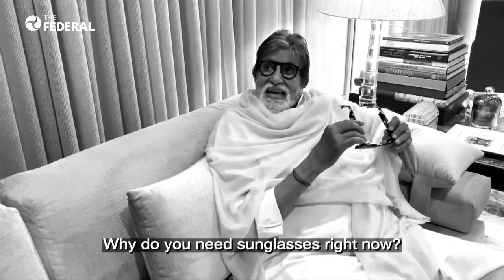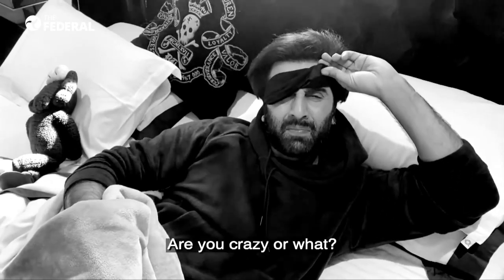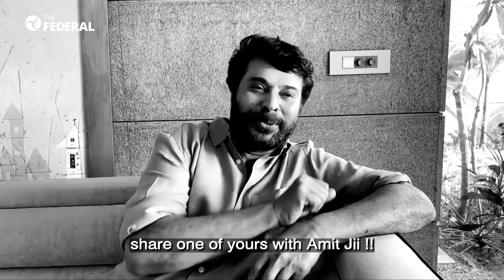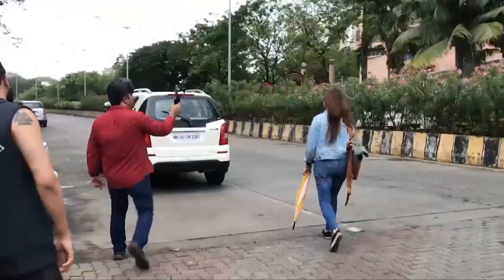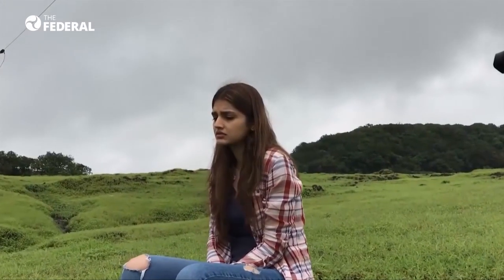With several restrictions limiting movement, content creators have been trying to push boundaries by churning out videos from home. The newfound love for smartphone filmmaking has inspired many to learn the ropes of the trade.